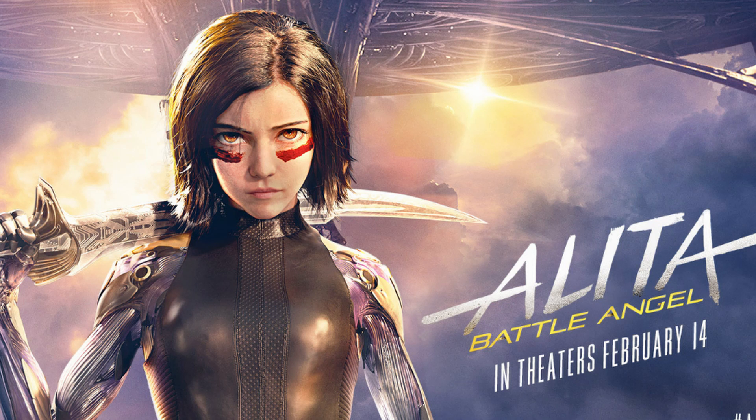This video is about the cyborg Alita, a futuristic cyborg warrior who hails from the planet Mars.